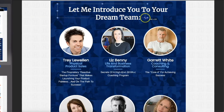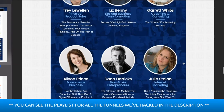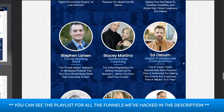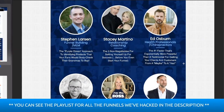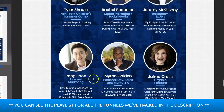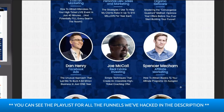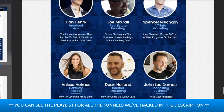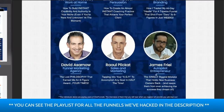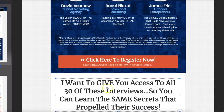Keep going down: 'Let me introduce you to your dream team.' You have Garrett White, Alison Prince, Julie Stoyan, Steven Larson, Tyler Scholl, Rachel Peterson, Jeremy McGilvey, Peng Joon, Myron Golden, Jamie Cross, Dan Henry, Joe McCall, Spencer — 30 in all. 'I want to give you access to all of these so you can learn the same secrets that propelled their success.'